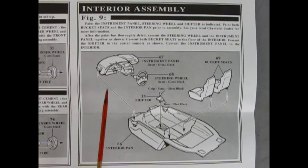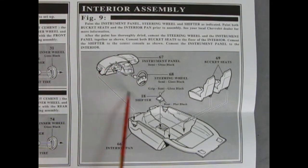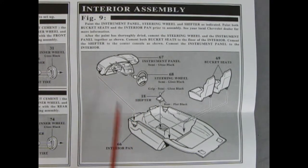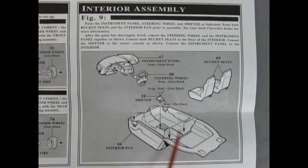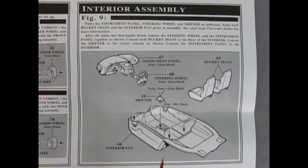Figure nine covers interior assembly — the instrument panel and steering wheel go together and drop into the interior pan, with two bucket seats placed in and the shifter lever going into the console.